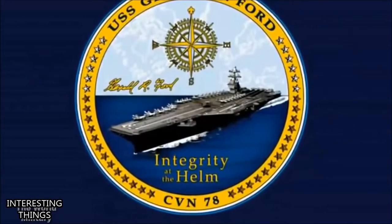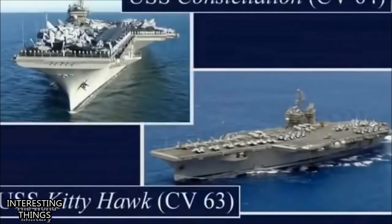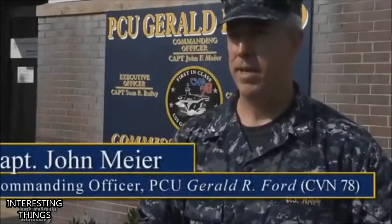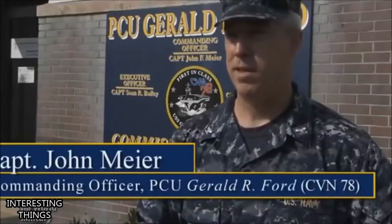I've had the pleasure to serve on a lot of carriers. I was most recently the executive officer on Harry S. Truman. Before that, I served on the conventional carriers Kitty Hawk and Constellation. But my first deployment and first carrier I was ever on was the Theodore Roosevelt — back as a junior officer for Desert Storm. This ship is so different from any other ship I've ever been on, and that holds true for all of our sailors. No matter how many aircraft carriers you've been on before, you've never been on a Ford-class aircraft carrier.